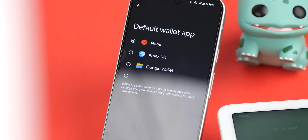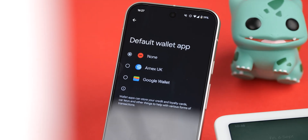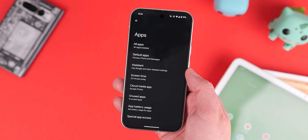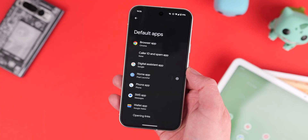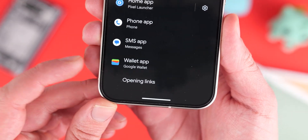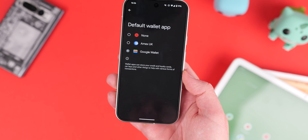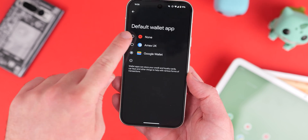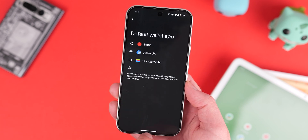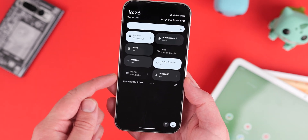Android 15 has a new feature that lets you change the default wallet application on your device, useful if you live in a region where Google Wallet isn't all that useful. You can set up any supported payment application or disable the function entirely if you're worried about NFC payments. Go into the settings, change the application to the banking app you want, or disable it if you're not using mobile payments.